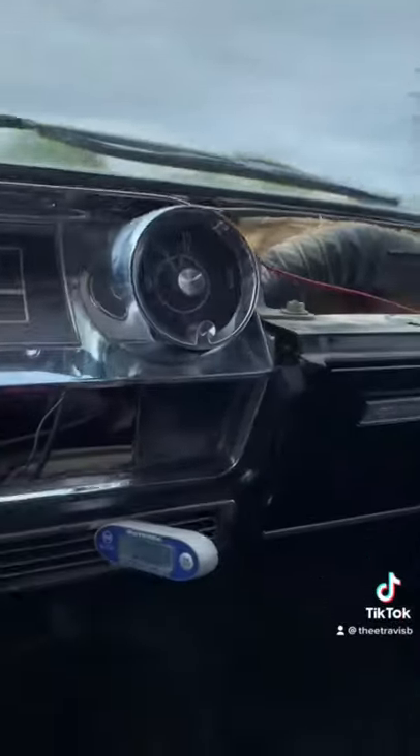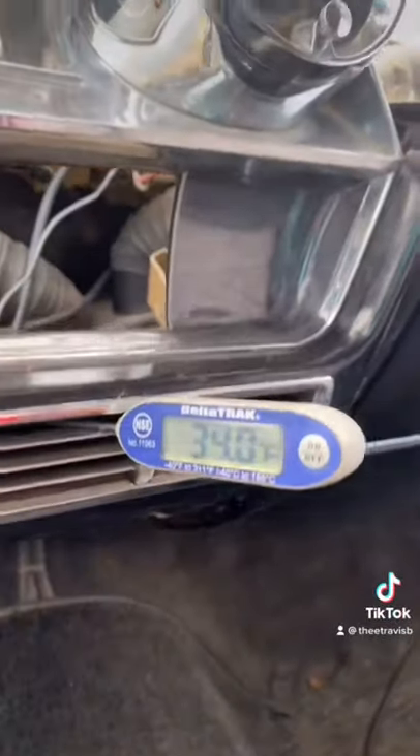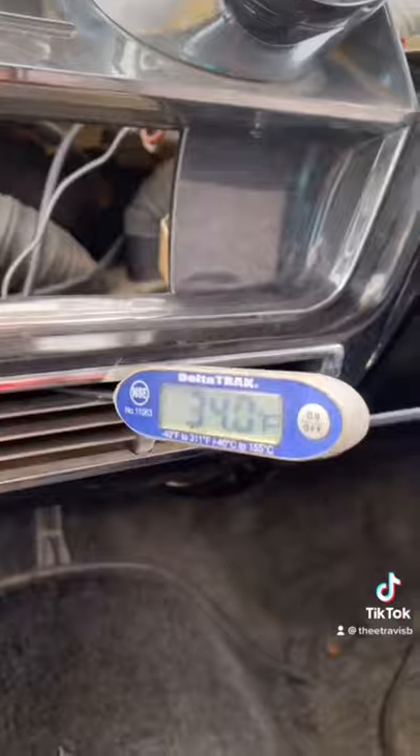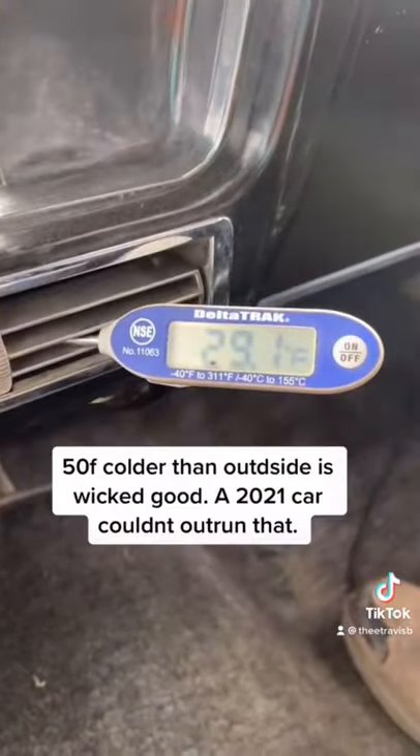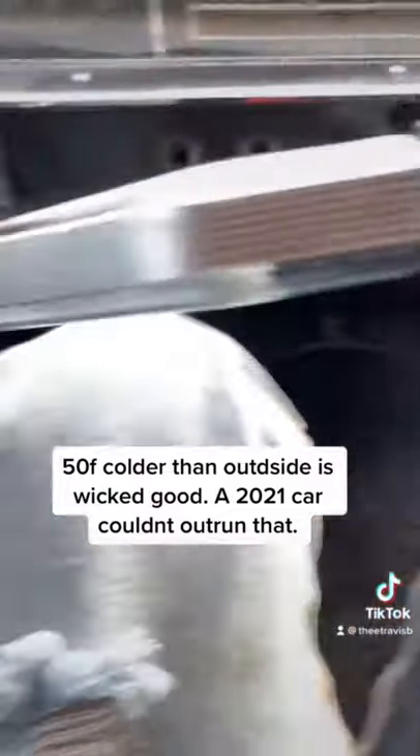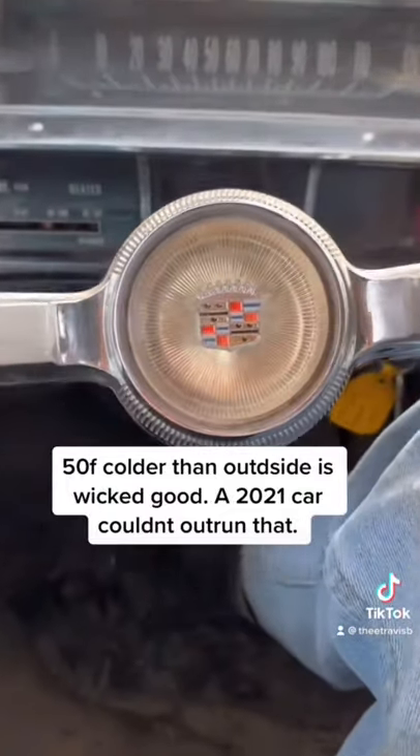Driving the car on the road helps the air conditioner run at peak efficiency. The outside air temperature is around 80 degrees here in Tucson today, and we got it down to 29 degrees. That's about 50 degrees below ambient — that is some serious Cadillac quality.